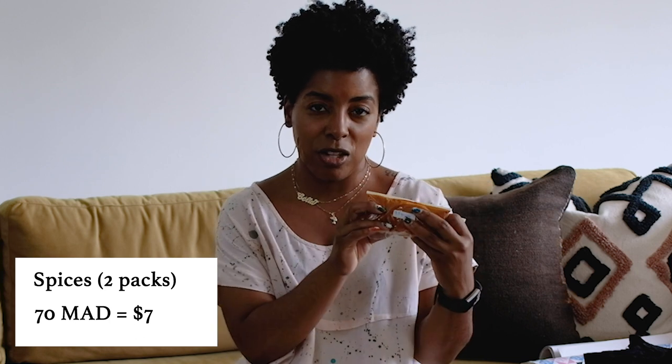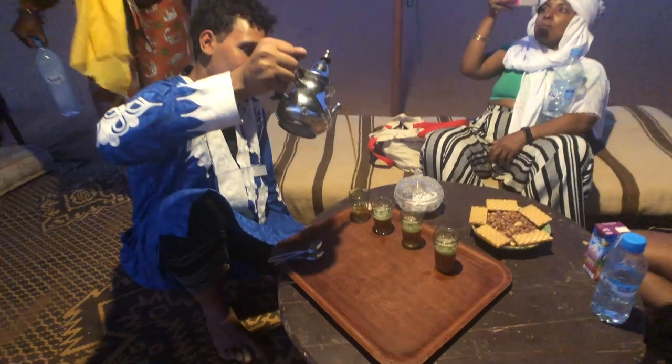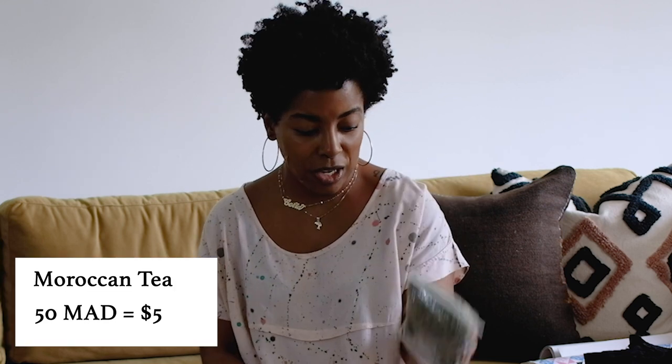We also got Moroccan mint tea — it was everywhere. It's really just green tea with mint mixed in, but here it's all pre-mixed. We actually had some at the apothecary while they were explaining everything to us. We paid about 50 dirham or $5 for this packet of tea.